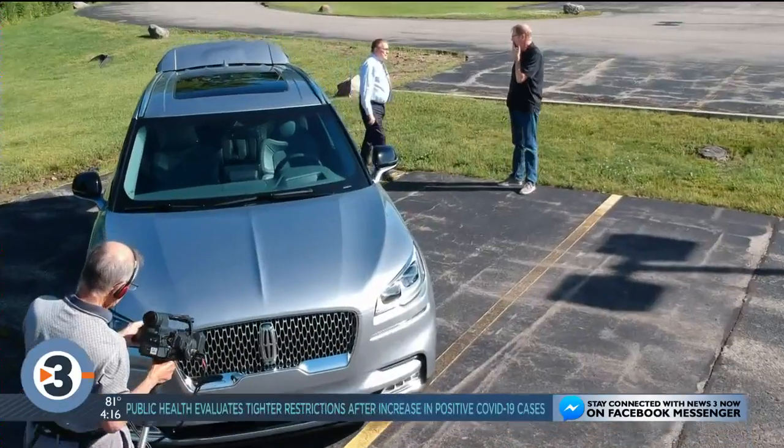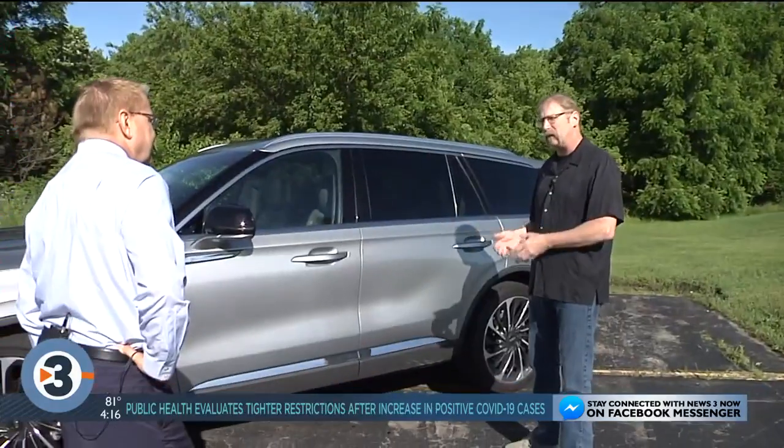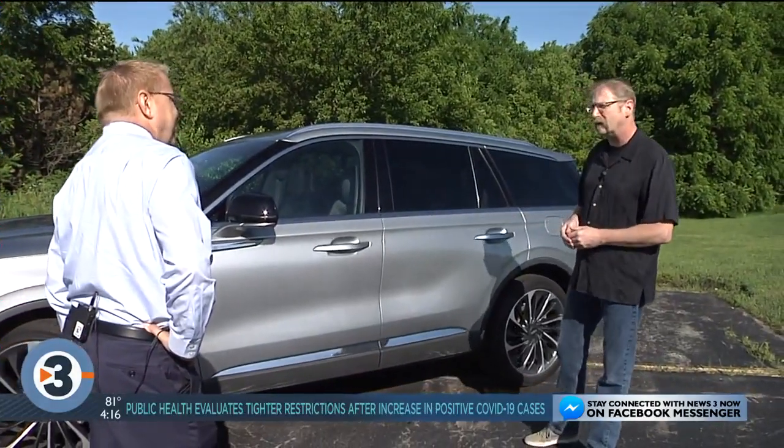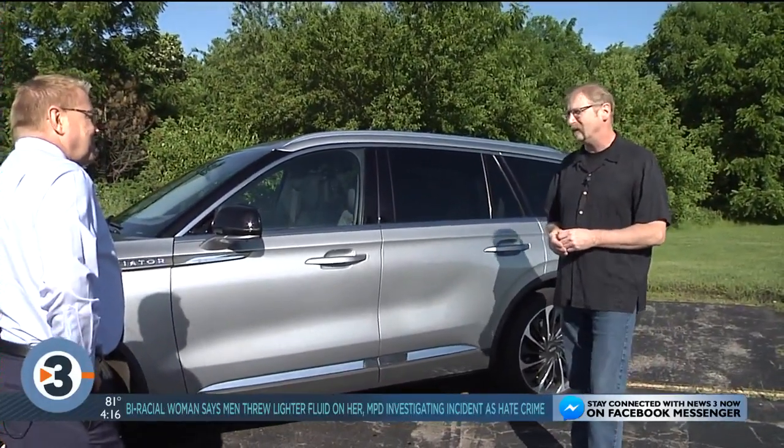Comfort up front is really good. But you're paying a lot of money — though you're getting what you pay for. What are we paying? In this, with all the options on it, we're at $76,000.